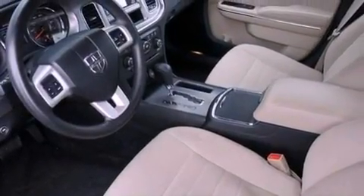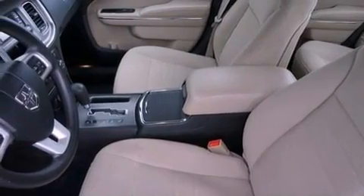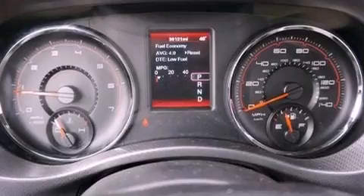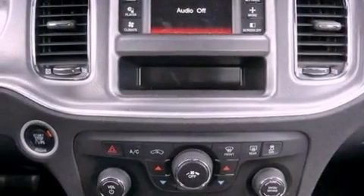The following features are also included: a power driver's seat, solar-controlled glass, cruise control, a CD player, a rear spoiler, a Sentry key theft deterrent system, an illuminated driver's side vanity mirror, halogen headlights, and air conditioning with automatic climate control.